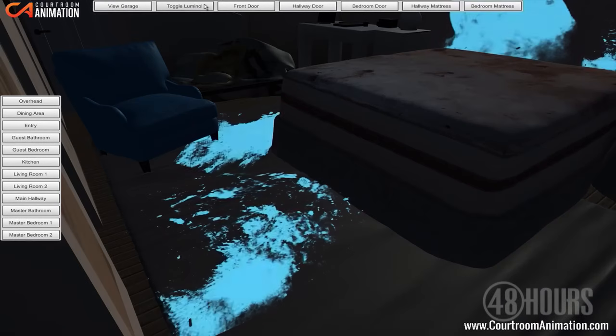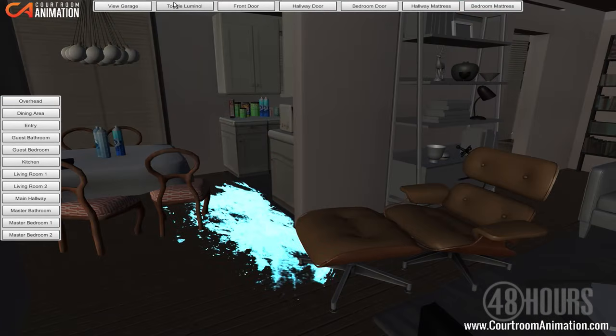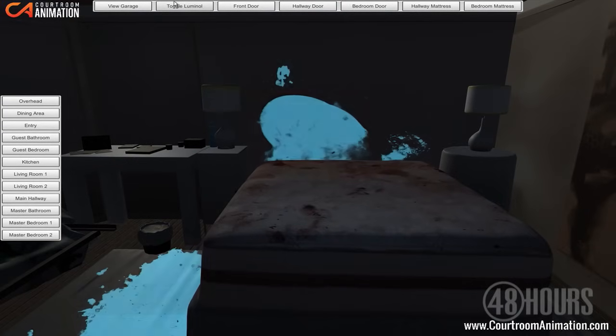It's an animation that you can walk through. You can walk around the apartment and turn on the Blue Star Magnum luminance to see where the blood splatters took place. It's helpful because really, seeing is believing.